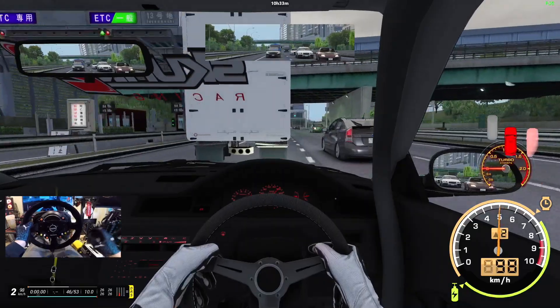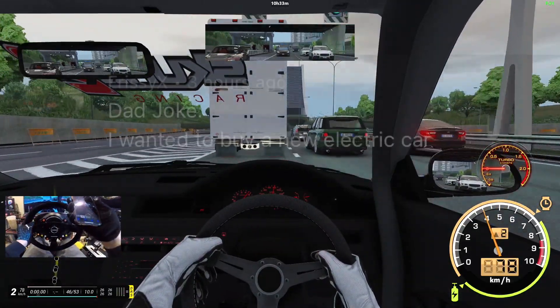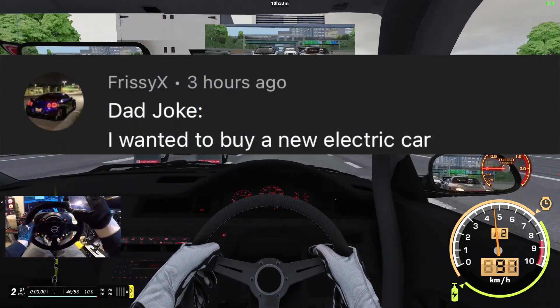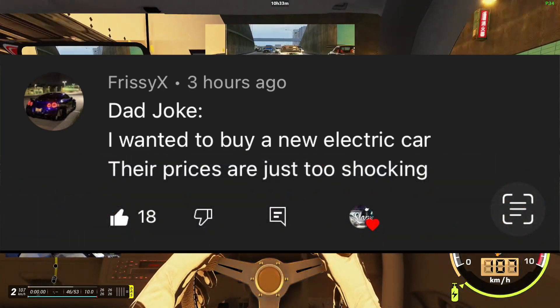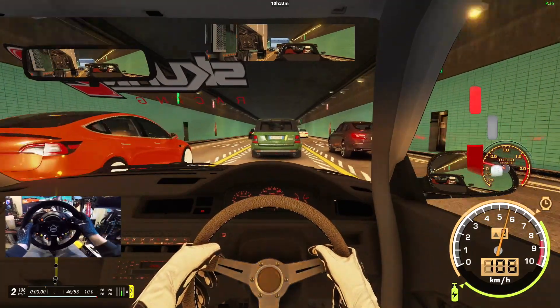Huge thank you once again for coming around for today. Before we start, dad joke of the day — coming last episode from Frizzy X: 'I wanted to buy a new electric car, but their prices are just too shocking, man.' I like that one. Huge thanks for watching, leave your dad jokes down below, and don't forget to like.